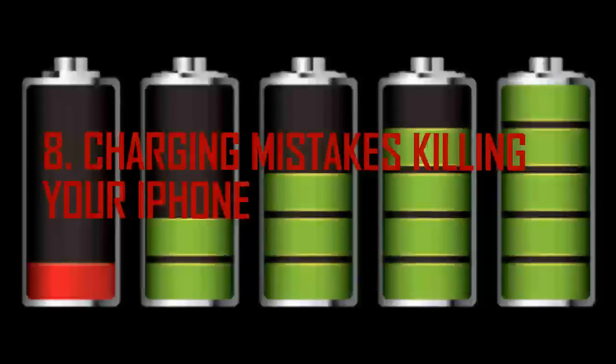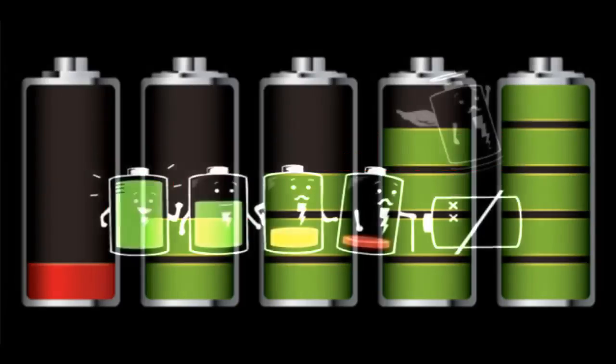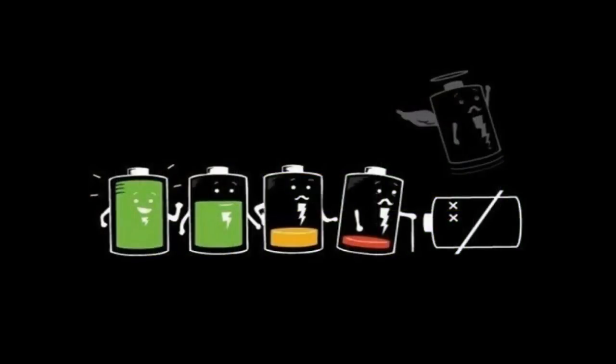Some of our seemingly harmless habits are doing slow, silent, deadly damage to those precious lithium-ion batteries. Below are some simple charging mistakes you make that are slowly killing your phone battery.